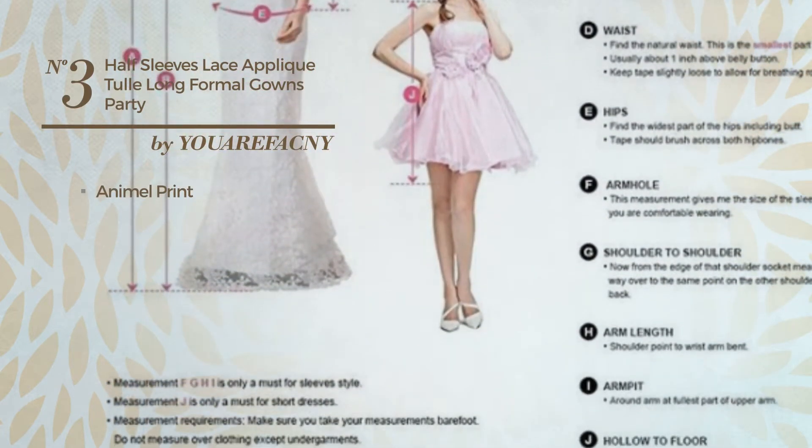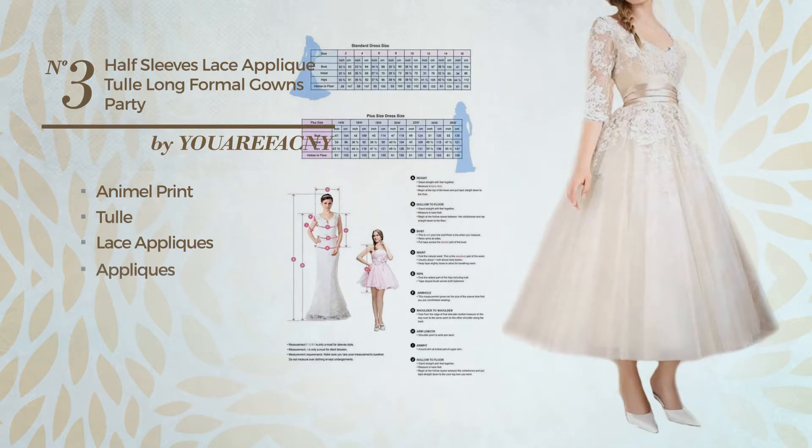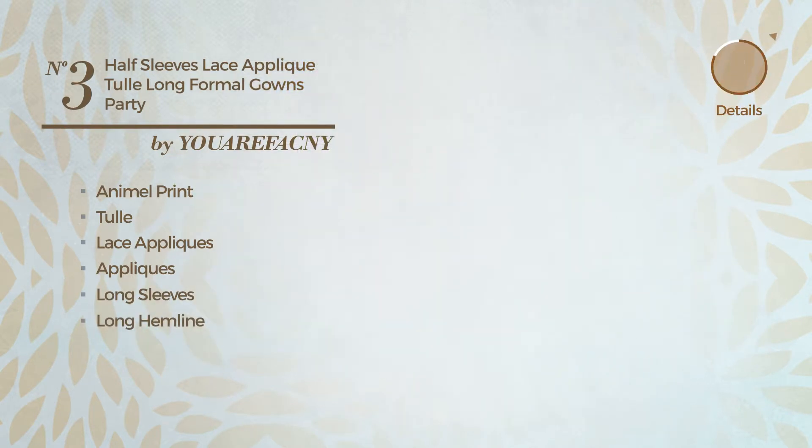Number three: formal tea length A-line gown featuring a great design with animal print, made of dirt-resistant fabric, styled with lace appliqués and decorated with appliqués. This gown includes long sleeves and a long hemline, available in three more colors.